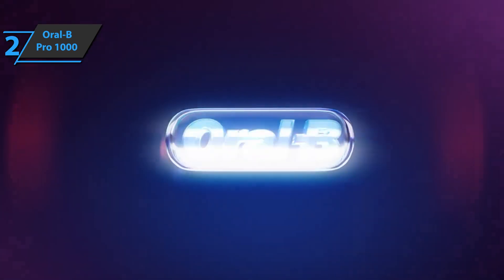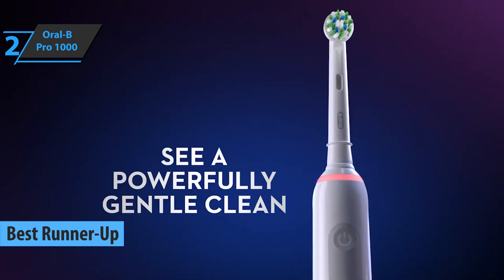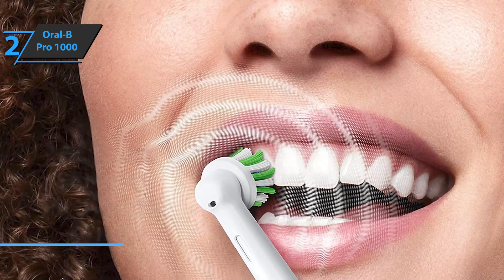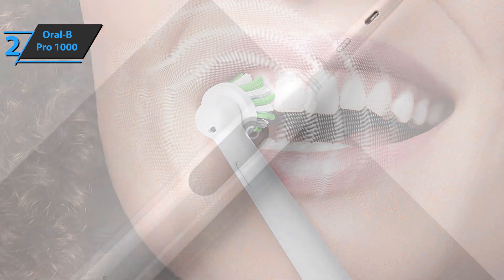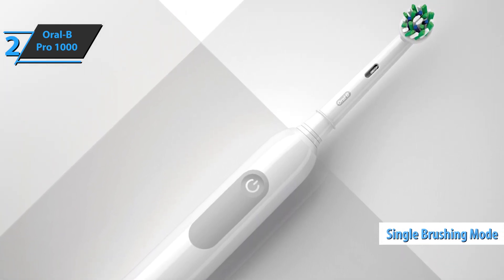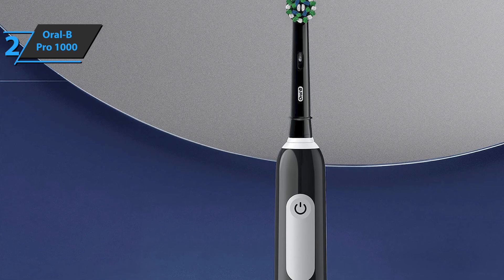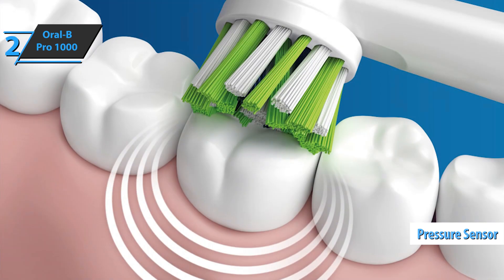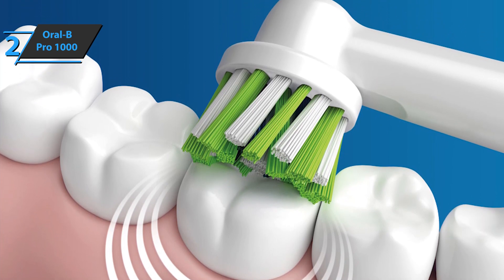Up next, we present the Oral-B Pro 1000, which deservedly won the runner-up title for best electric toothbrush on the market in 2023. The Pro 1000 is a popular electric toothbrush for those looking to get their first electric model. It has oscillating, pulsating, and rotating bristles capable of removing 300% more plaque than a manual toothbrush. This rechargeable toothbrush comes with only one brushing mode, making it great for young children or the elderly who don't want to deal with complicated settings. The cross-action brush head surrounds each tooth with bristles at a 16-degree angle for maximum cleaning effect. It also features a pressure sensor, and the battery life lasts up to 7 days on a single charge, though models like the Oral-B 7000 Smart Series last 10 days.